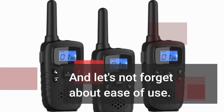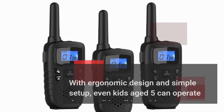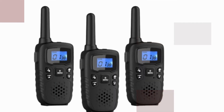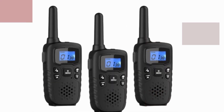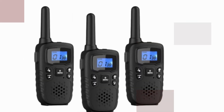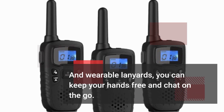Let's not forget about ease of use. With ergonomic design and simple setup, even kids aged 5 can operate these Walkie Talkies with ease. Simply press a button and start communicating instantly. Plus, with hands-free box activation, belt clips, and wearable lanyards, you can keep your hands free and chat on the go.